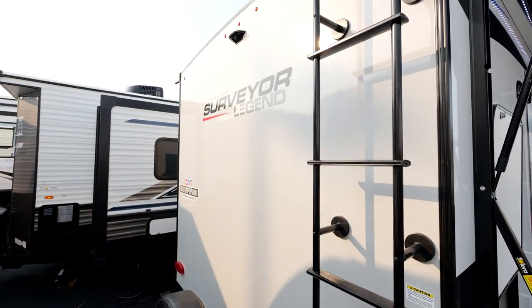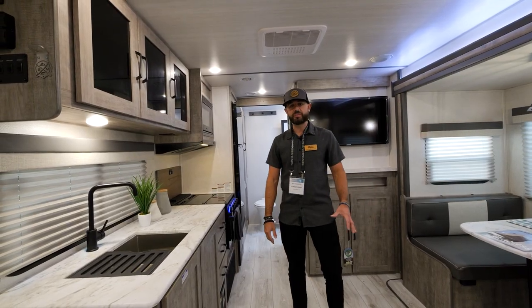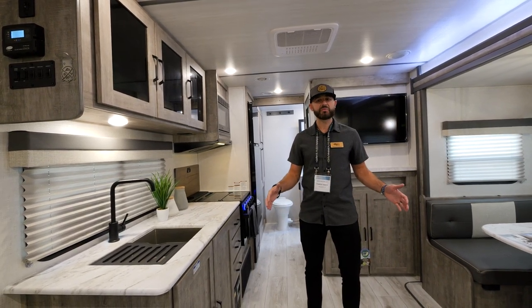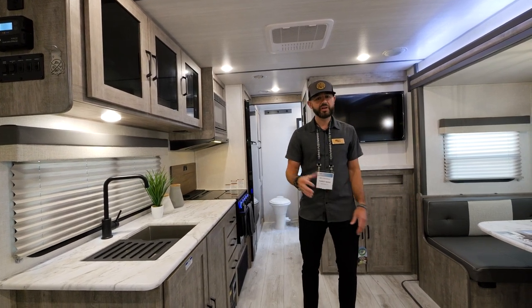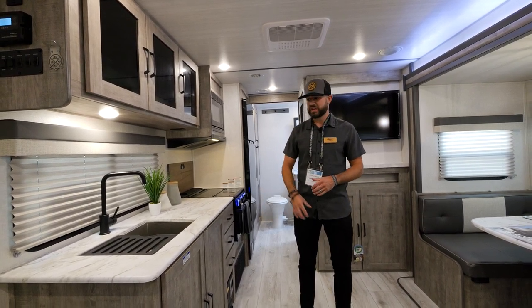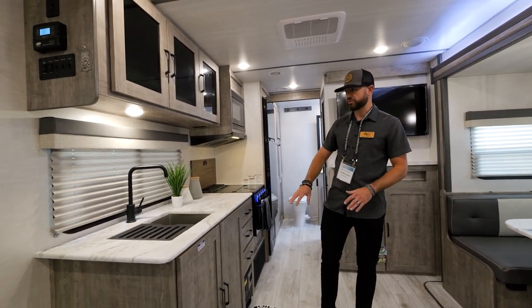Let's head inside — we've got some great standard features on the interior. We're inside the 252 RBLE, one of my favorite couples coaches. This floor plan is under 30 feet, and you're not going to believe the space you get in here: private bedroom, two seating areas — very rare for under 30 feet. You also get the walk-in pantry and a massive bathroom with tons of storage. Let's check out this kitchen first.